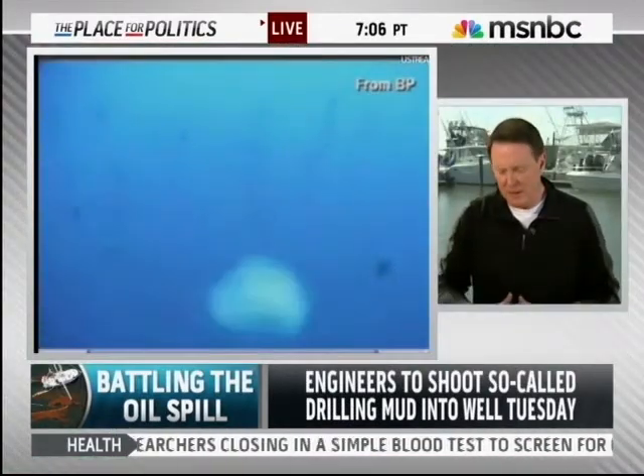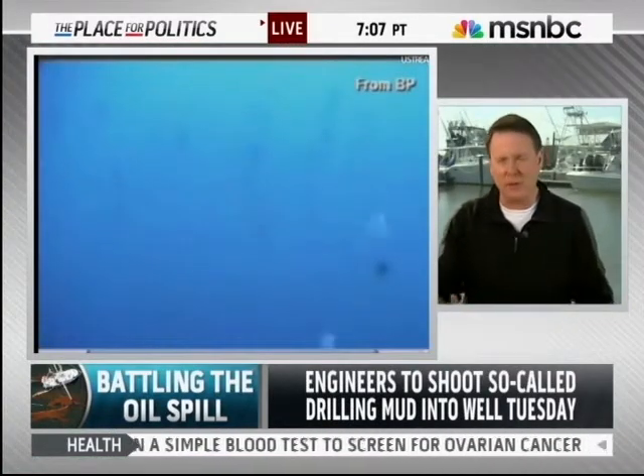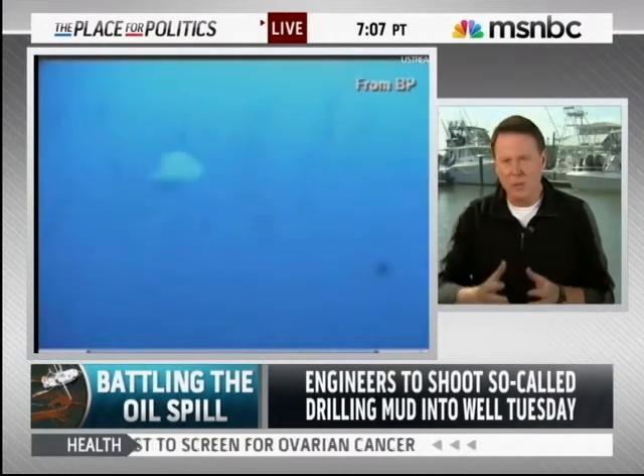Good morning. Not good news here along the coast. It was supposed to start late Sunday, and now we're being told by BP engineers that they're simply not ready. They've never done this before. The depth is unbelievable — 5,000 feet at the floor of the gulf — and the magnitude of the spill is one they've never really had to deal with. So they just say we're not ready.